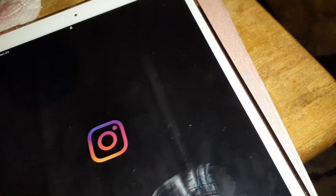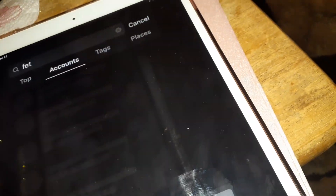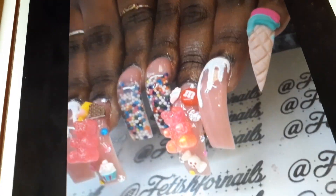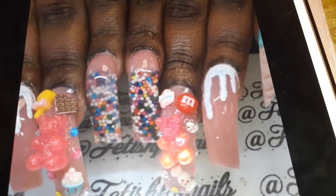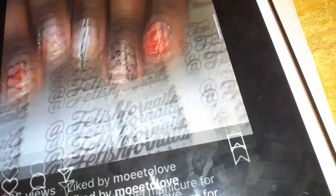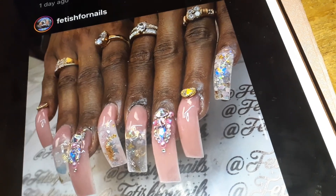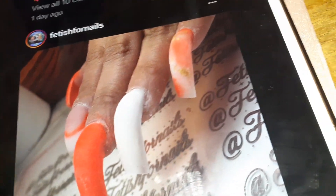I'm not sponsoring her, but if you guys follow Fetish for Nails on Instagram — let me find her — Fetish for Nails. You see that curve? She is getting ready to sell some curve tips and she said February 10th. So what I think I'm going to do, because you know how I feel about my curve, is probably wait until February 10th.